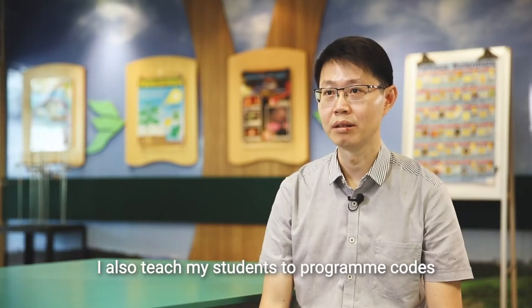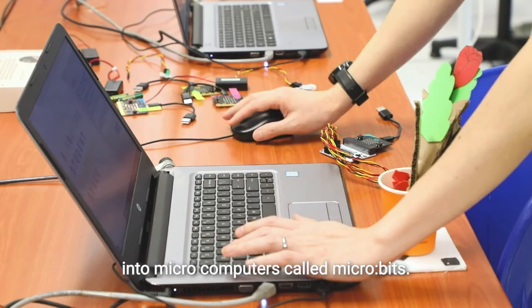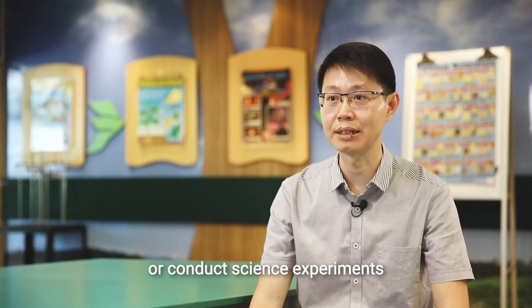Besides the escape rooms, I also teach my students to programme codes into microcomputers called micro:bits. With coding, these micro:bits become devices that can perform simple everyday functions or conduct science experiments.